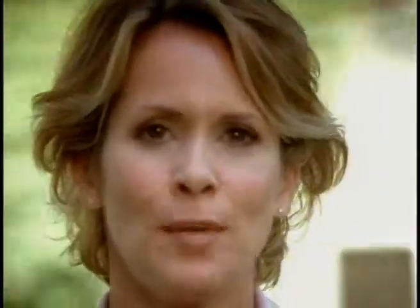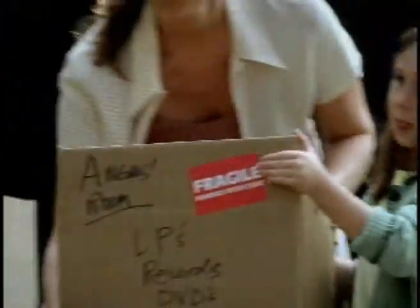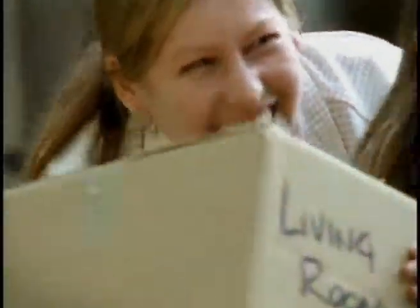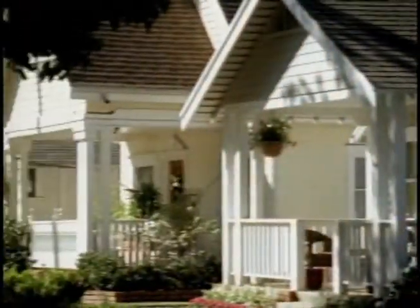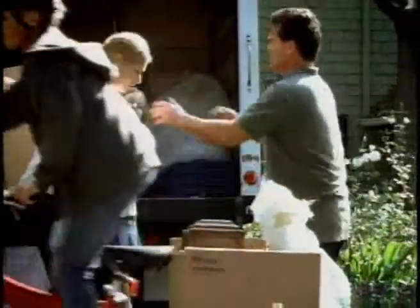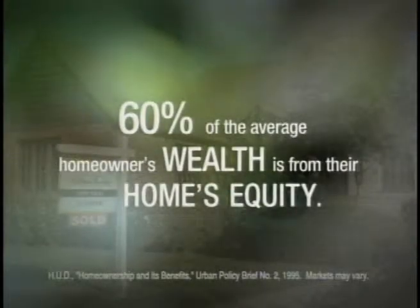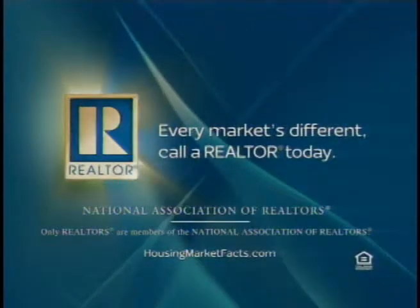When it comes to buying a home, family conditions often outweigh market conditions. If you purchase one of the millions of homes that will be sold this year, the National Association of Realtors wants you to know that you're making a good move for your family and towards building long-term wealth. In fact, 60% of the average homeowner's wealth comes from their home's equity. Work with a realtor in your area — they'll help you find a home that's just right for you. To learn more, visit housingmarketfacts.com. Every market's different. Call a realtor today.